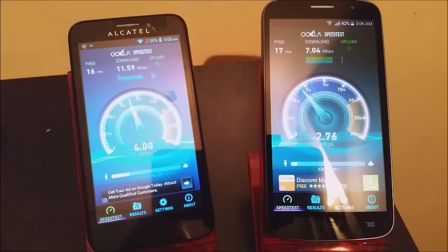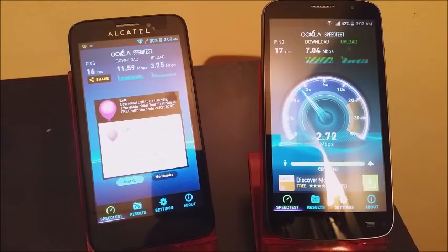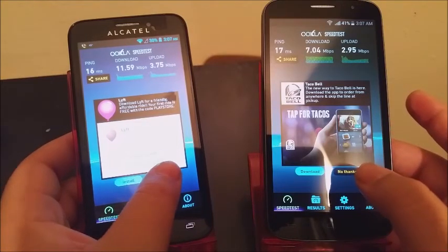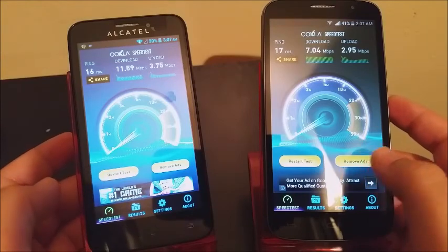On the Fierce we have 10.75 MB per second, and on the Fierce 2 we are getting 2.95 Mbps.